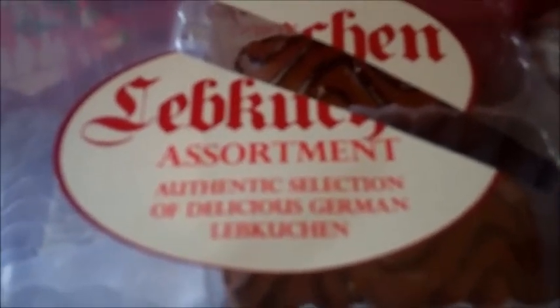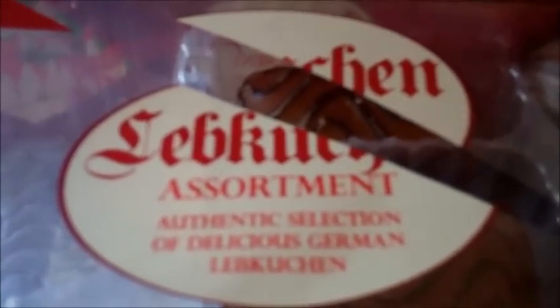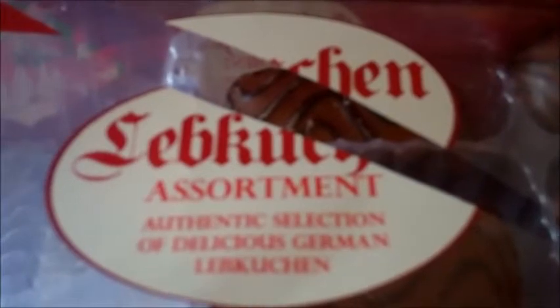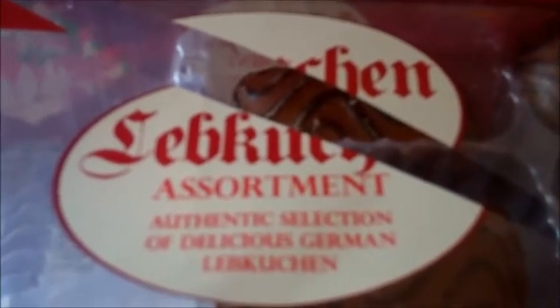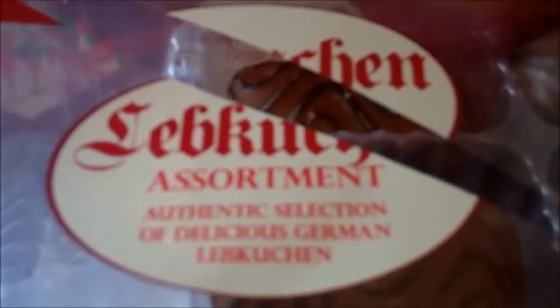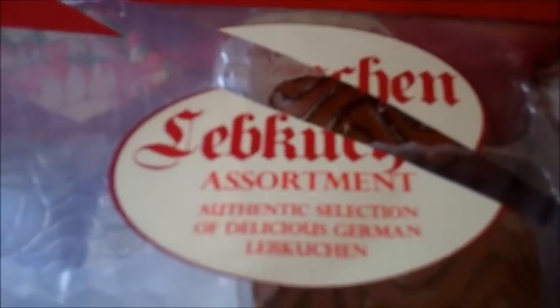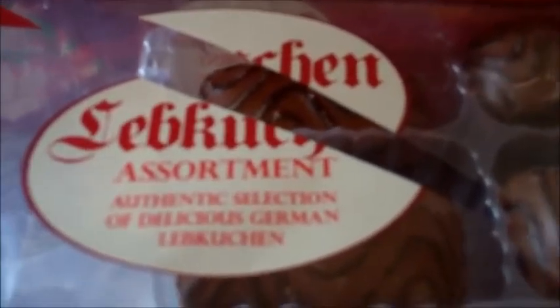Today, we were supposed to be reviewing a selection of Christmas goodies from Aldi. Unfortunately, somebody has already started testing them out before anybody else gets here. But before they all go, I'd just like to show you some of the stuff that we had.